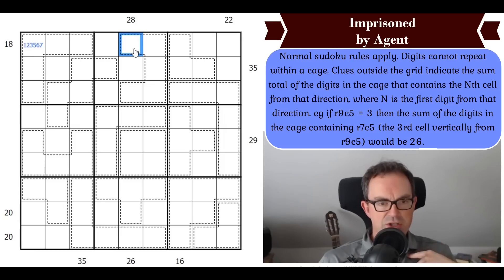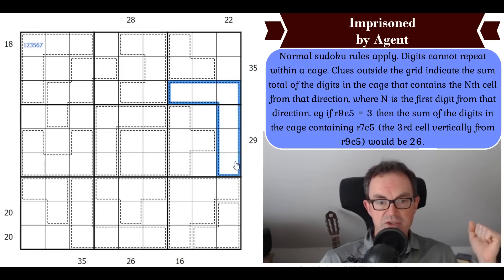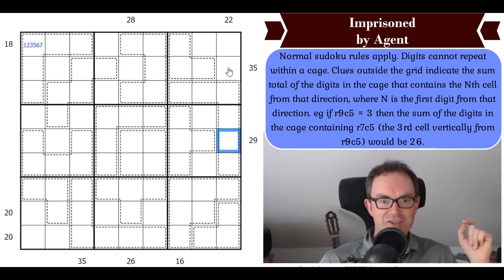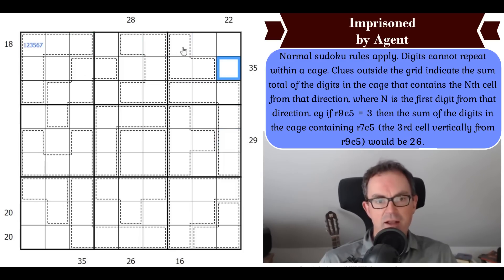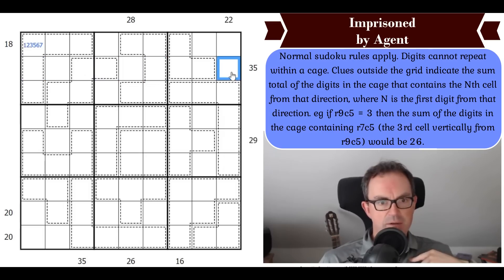What about the 22-clue? A 6-cell cage has a minimum sum of 21, so that could add up to 22. Now the 35-clue: a 3-cell cage has a maximum of 9+8+7=24, so that cage can't be 35. But the 4-cell, 6-cell, and 7-cell cages could all be 35. So this cell is either indexing the 4th, 6th, 7th, or 9th position — meaning the cell is 4, 6, 7, or 9. That's the most restricted cell we've found so far.